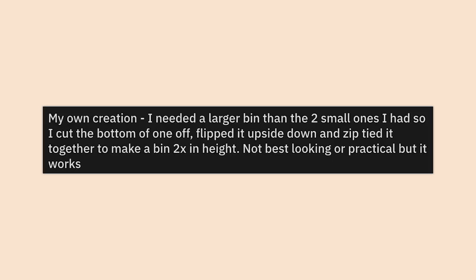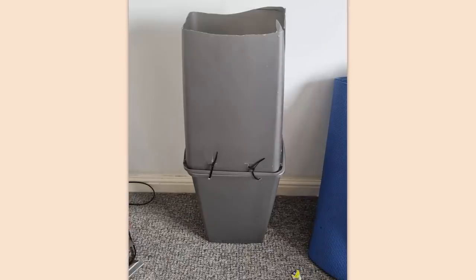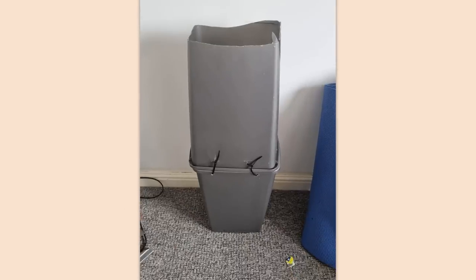My own creation. I needed a larger bin than the two small ones I had, so I cut the bottom of one of them off, flipped it upside down, and zip tied it together to make a bin twice the height. Not the best looking or practical, but it works. You yourself admitted it wasn't very practical — so not only does it look like crap, it's not very useful.